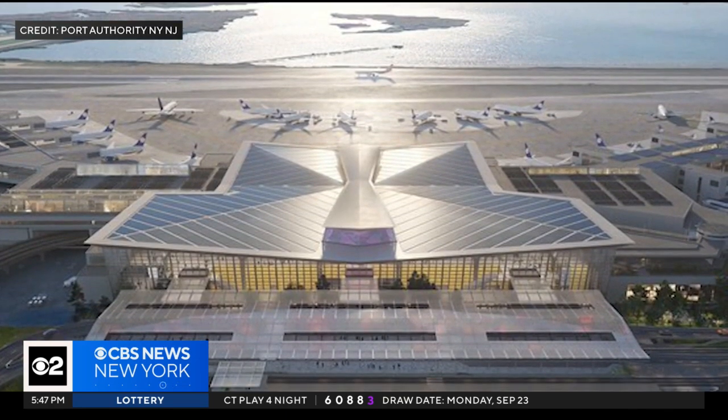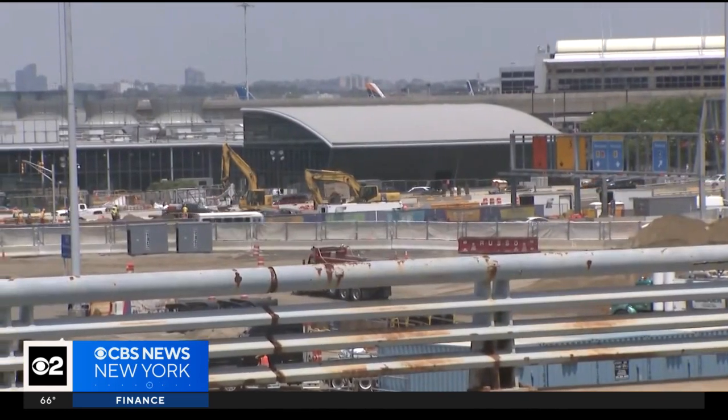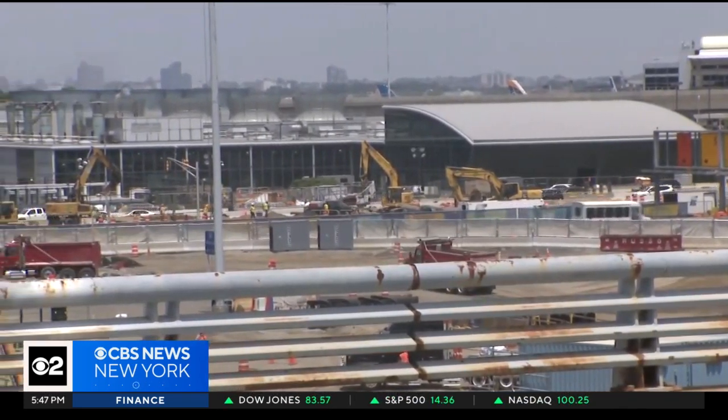In an emergency setting, it could pass some of that power back into the grid to benefit emergency services in a disaster setting for local residents. Officials say the new Terminal 1 is a key component of the Port Authority's 19 billion dollar transformation of JFK.